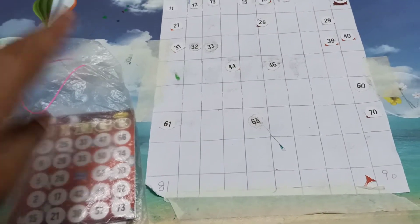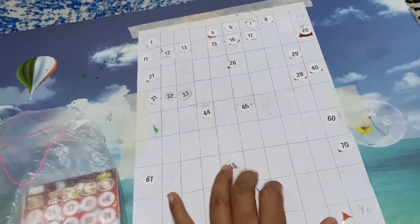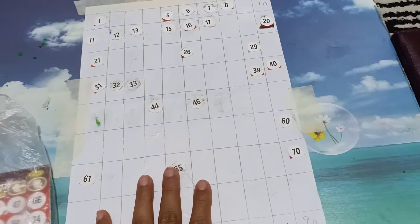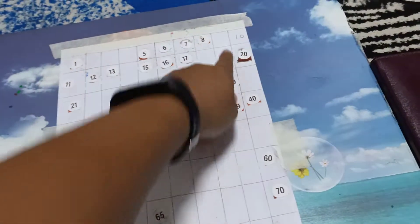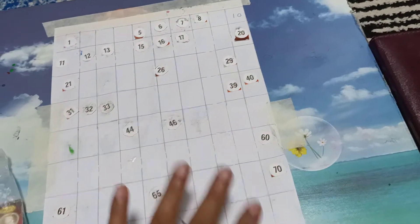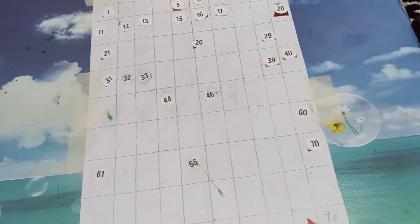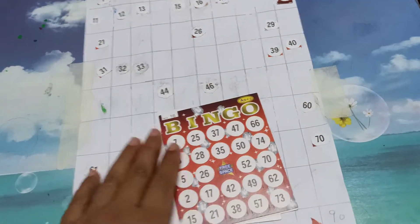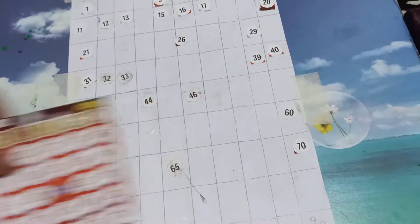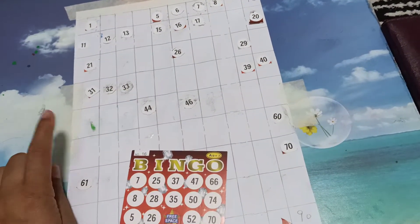I still have some spare bingo cards left. Both girls have learned to recognize numbers, but now my younger one needs to know the placement — she knows roughly, but it's confusing. So what I've done is taken a paper, made a 1-to-90 grid, and left it blank except for 1 and 10 to explain the chart. Once a week on math day, I give her one bingo card and she cuts out the numbers and pastes them accordingly.